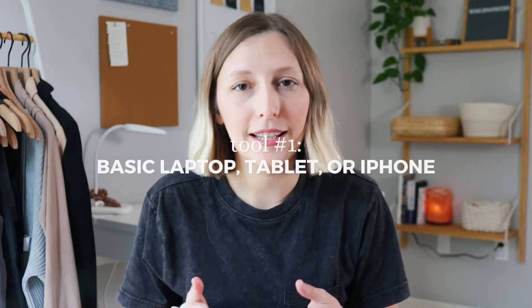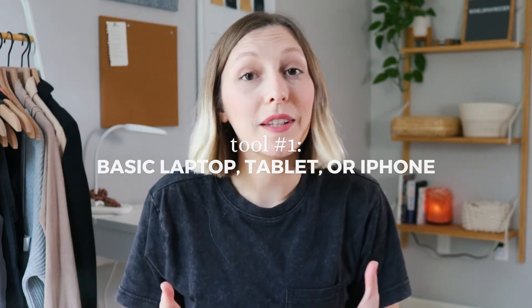you can get started with a few simple tools. Tool number one: a basic laptop. You could get away with using a tablet, maybe even a smartphone, but I think it's worth splurging even a couple hundred dollars to get you started.